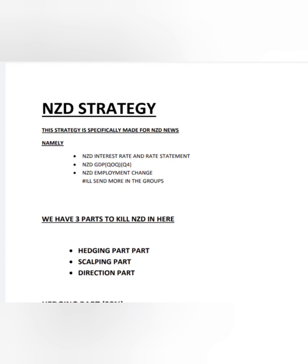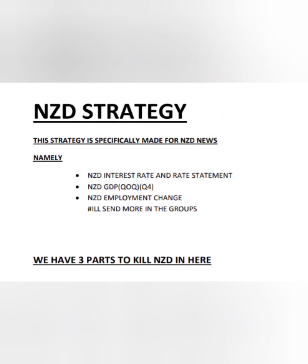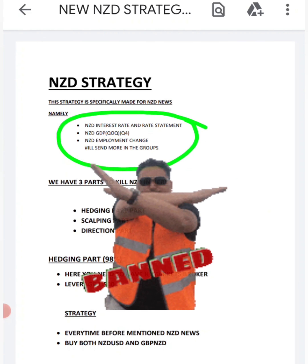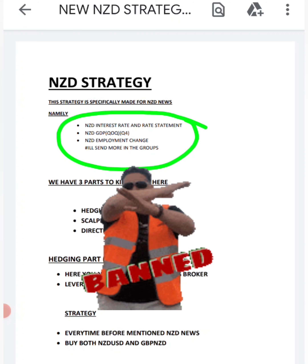Hello guys, today I'm going to share with you the NZD strategy which can get you banned from brokers because it can make so much money for you. This strategy is very simple and also very powerful. The news events you'll be trading are NZD interest rate, NZD GDP, and NZD employment change — these are the main ones you must focus on.